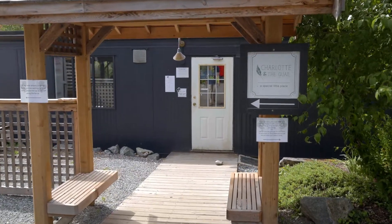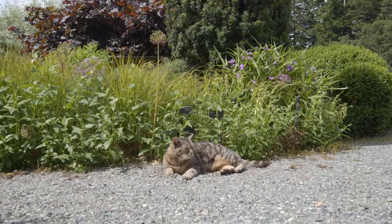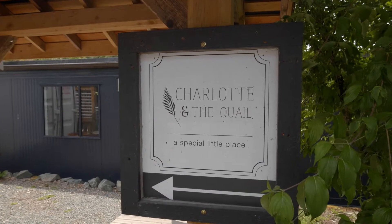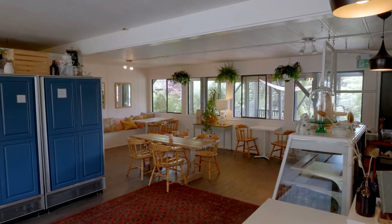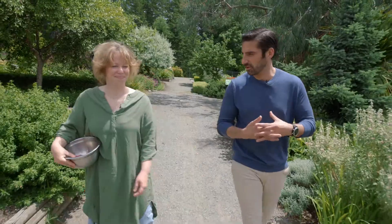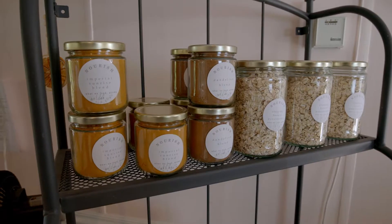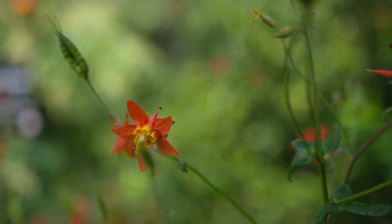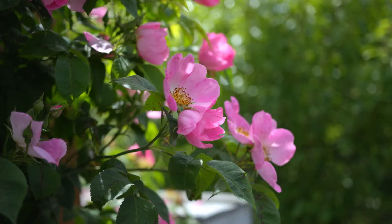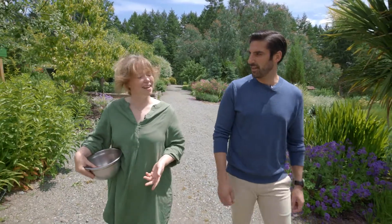In the middle of these beautiful gardens sits Charlotte and the Quail, named after their beloved garden kitty Charlotte who adopted them six years ago. A restaurant truly inspired by nature, they love incorporating fresh garden flavors into their nourishing menu including edible flowers. The food is fully inspired by this garden — what we try to do is take what's happening out here and express it on a plate. Every morning we come out and harvest flowers, just taking a little moment to really look at the beauty of what's out here.